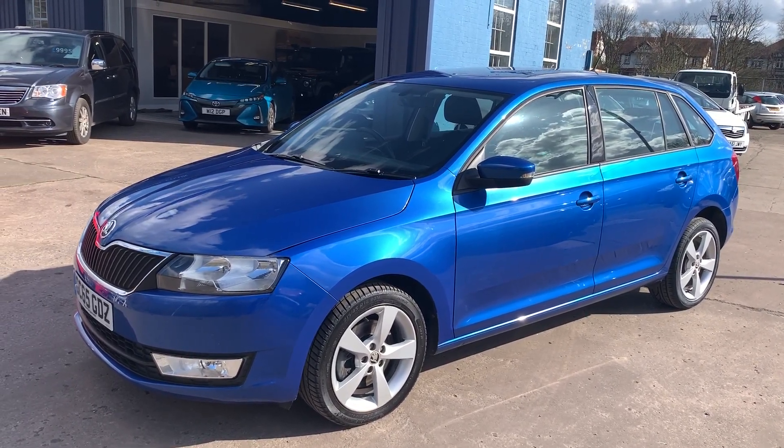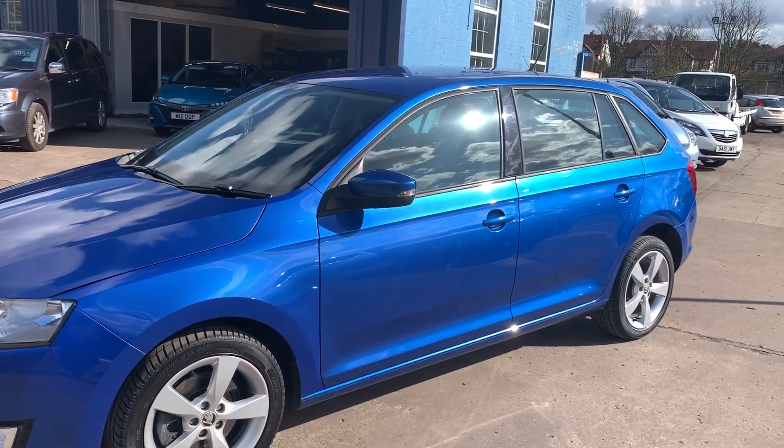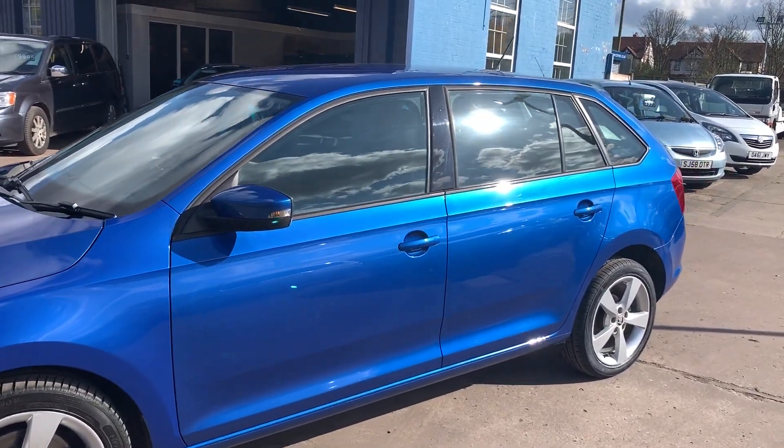Welcome to Cantilever Car Centre. Here today we have a Skoda Rapid Spaceback SE, 10 registered in 2016 on a 65 plate.